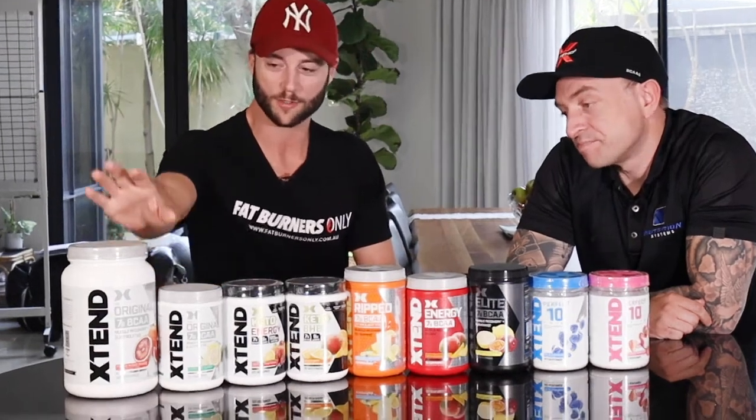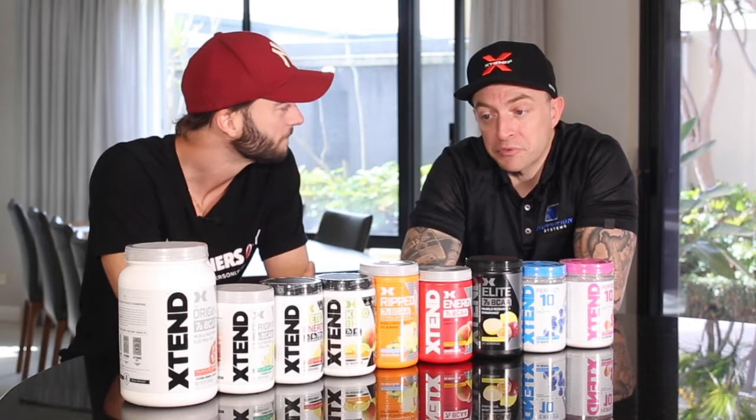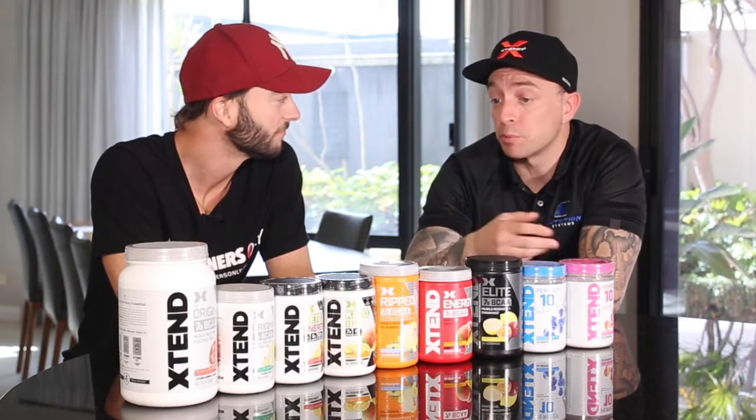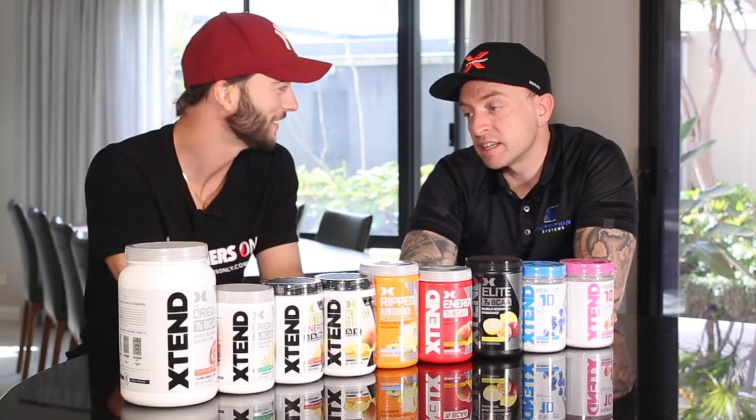So you've got large and small — two, three, four, five, six, seven different products here. Let's just go through the original first. This has been around for over 10 years now. Xtend was probably one of the first to create the intra-workout category. There wasn't really an intra-workout category before. People used BCAAs, but they were either just unflavored powders or tablets — those big horse tablets.